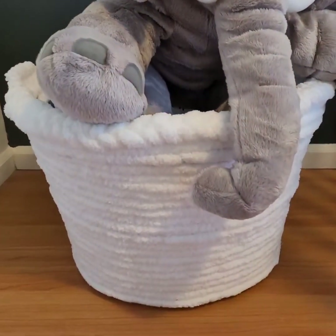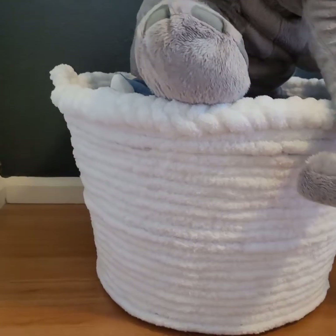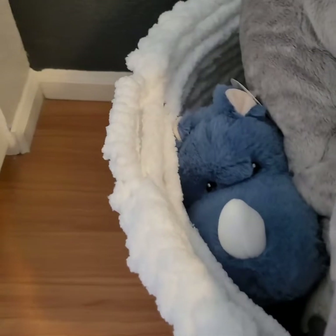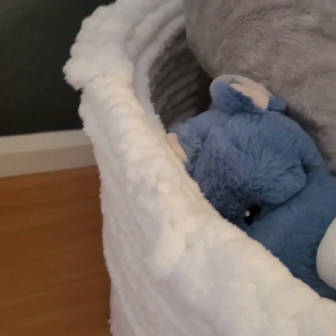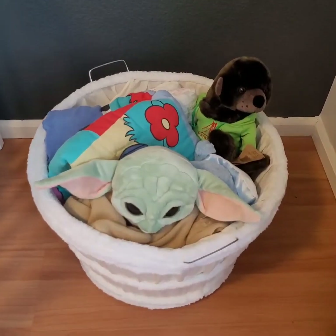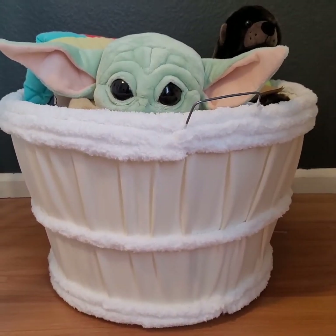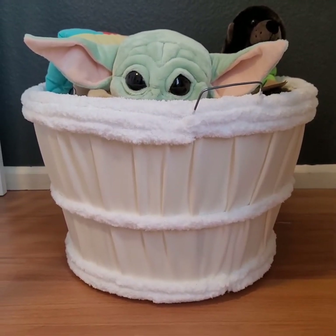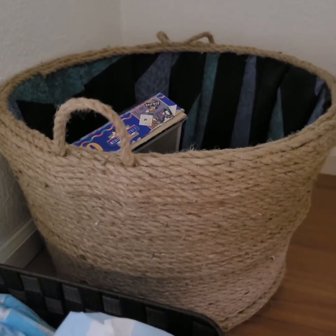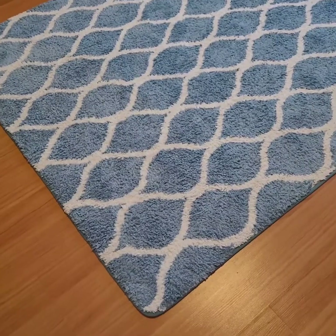These baskets my mom actually made. This one is so cute — it's lined with a white furry type of material on the inside, and the outer part has a braided material that she braided herself. It turned out so cute. This is another one she made as well. I used them for toys, blankets, stuffed animals, and things of that nature.